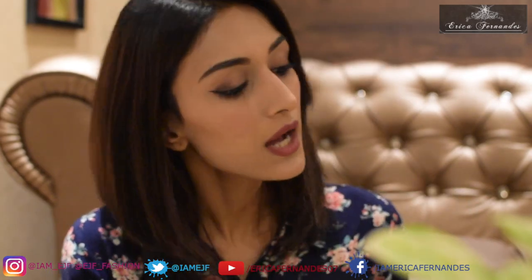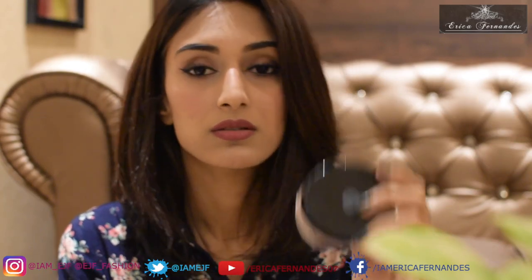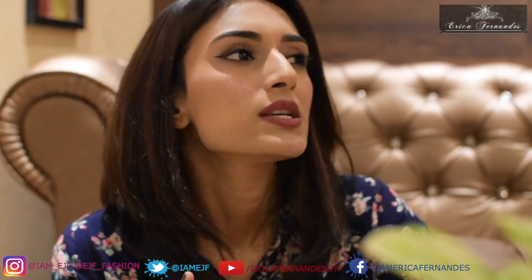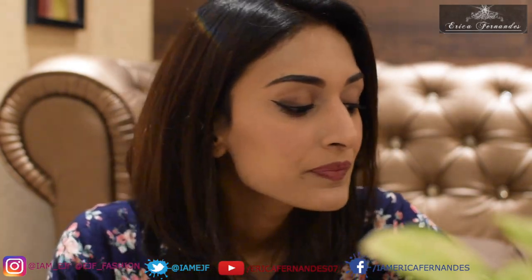I also got a loose powder from Latrio in the shade Natural. I use both compact and loose powders. I wanted a loose powder that actually matched my skin tone because translucent powders don't make me happy — they tend to be either extremely pink or extremely yellow. This one is quite nice and blends very well with my skin and with the foundation.